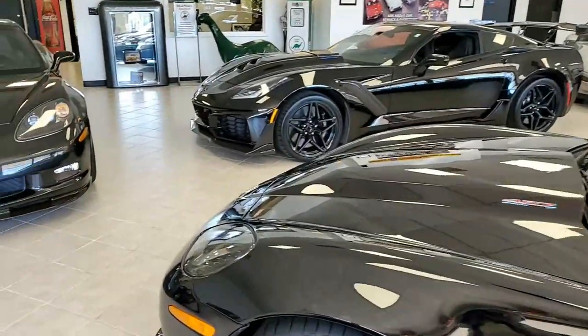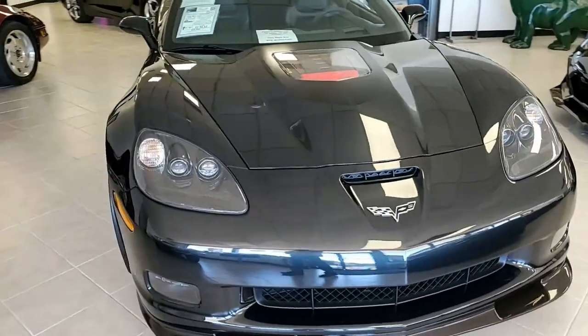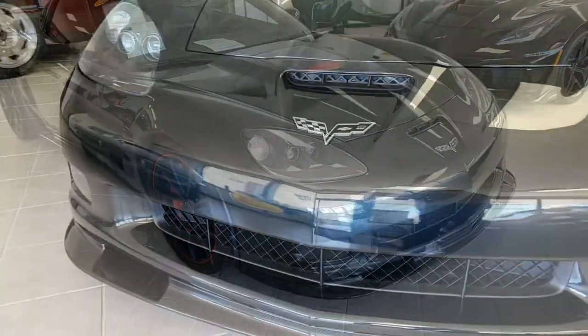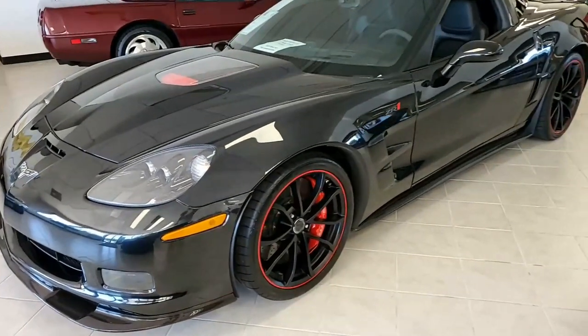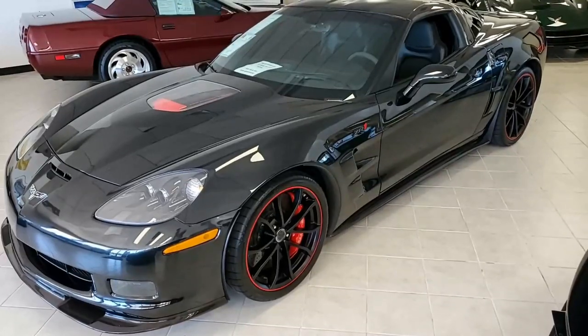Here we have a 2012 Chevrolet Corvette ZR1 Centennial Edition 3ZR Custom. This is a beautiful car and it's fun to drive. On the exterior it's carbon flash, it has the ebony interior, and under the hood a 638 horsepower supercharged LS9 engine. Fun to drive with a six-speed manual transmission as well.